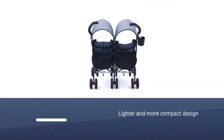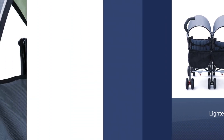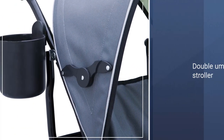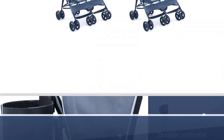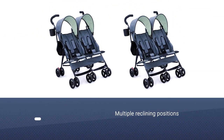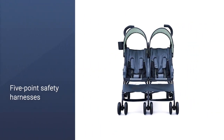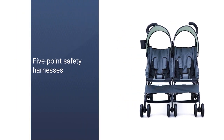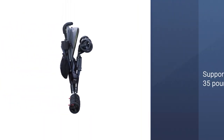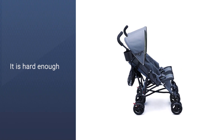Once your kids get to the umbrella stroller stage, life gets a little easier because the stroller gets a lot lighter and more compact. This double umbrella stroller has all the great features of a traditional style, like multiple reclining positions — each seat can recline separately — a wide canopy, five-point safety harnesses, easy steering, and a lightweight design. There aren't a ton of bells and whistles, but that's part of the beauty and freedom of an umbrella stroller. This one will support kids weighing up to 35 pounds each.